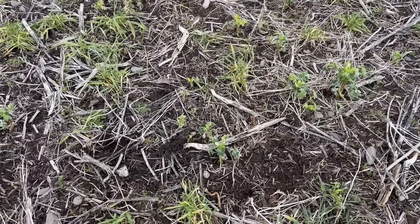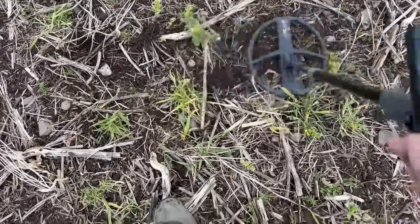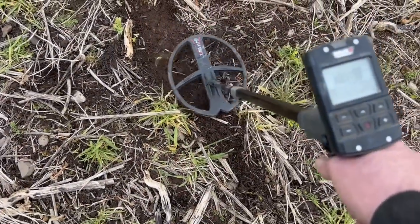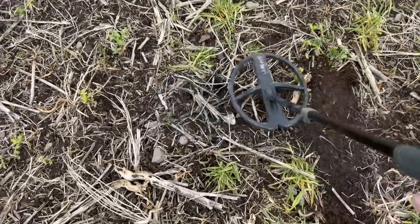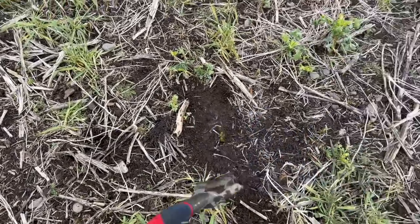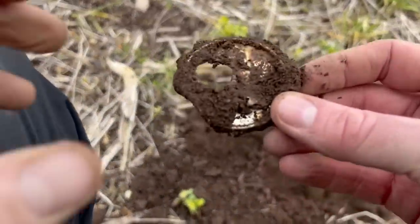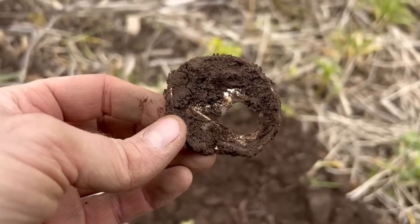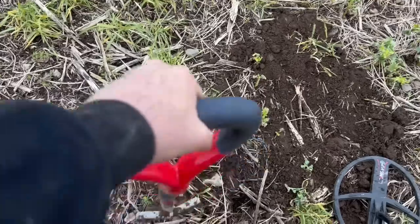I've got two signals here but it's hard to swing because of all these broccoli roots. The first is a 76 - and it's a tin can. I thought the other one might be a tin can too, so tell me it's not a double whammy. Signal number two - so much for the new permission so far, it's not going particularly well.